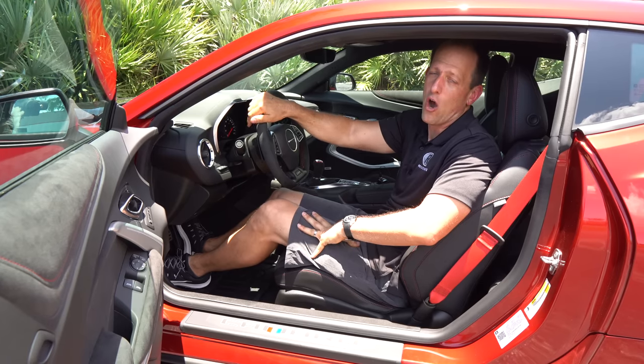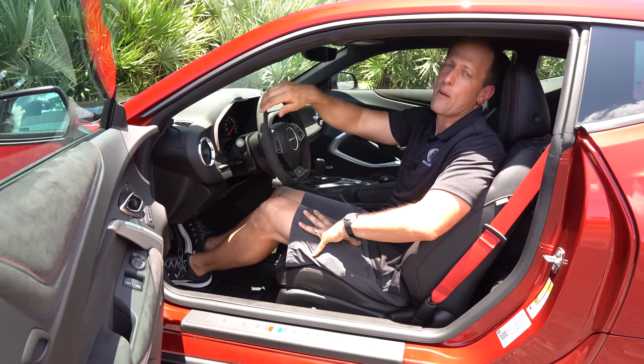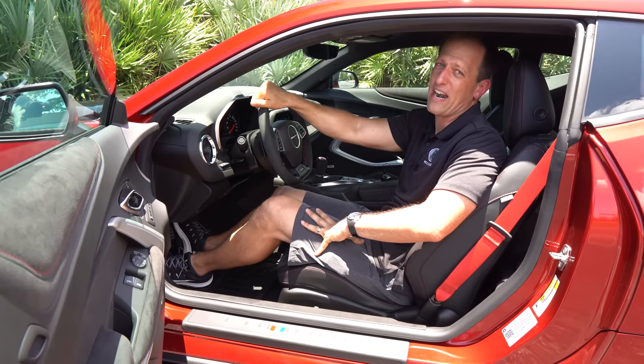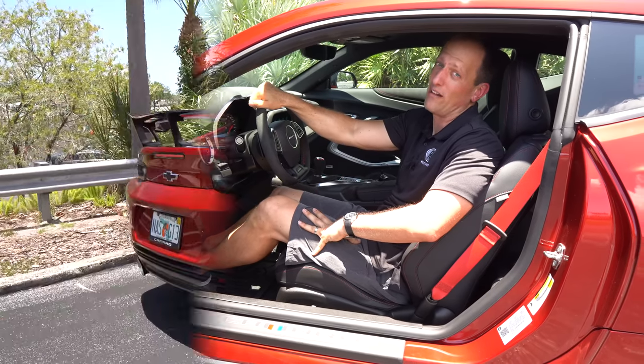Trunk is a no-go. If you're looking for trunk space in your muscle car, go with a Challenger. Here you could barely fit a loaf of bread and maybe a jar of peanut butter back there. But if you're ready, I'm ready — let's go on throttle in my Camaro ZL1 1LE.